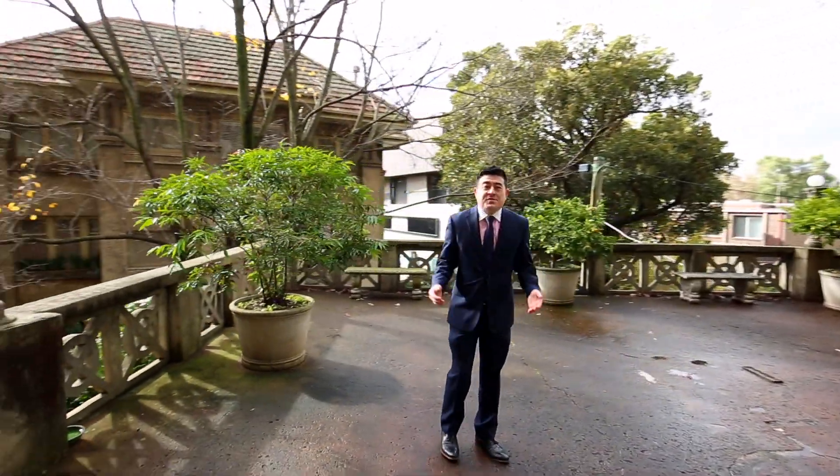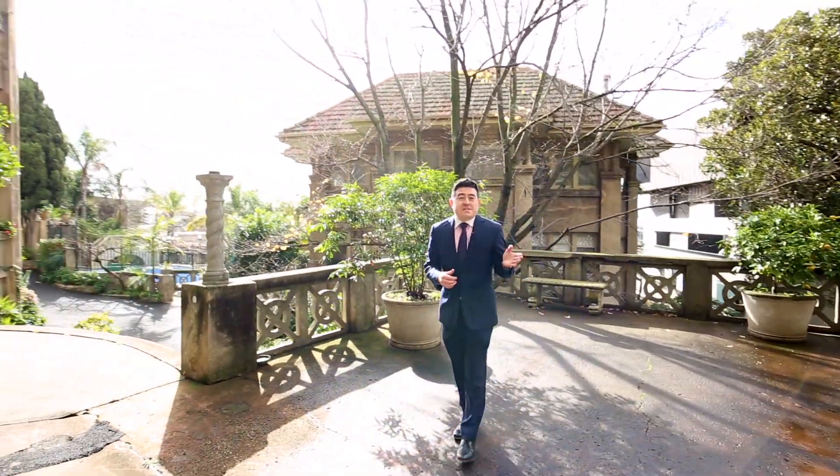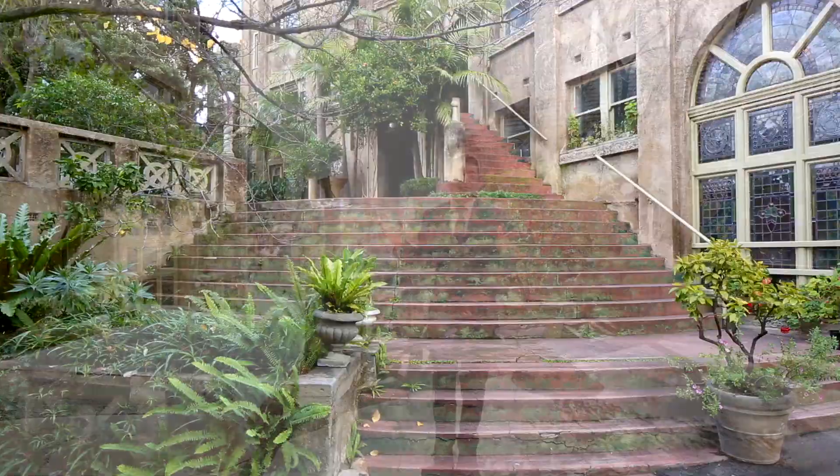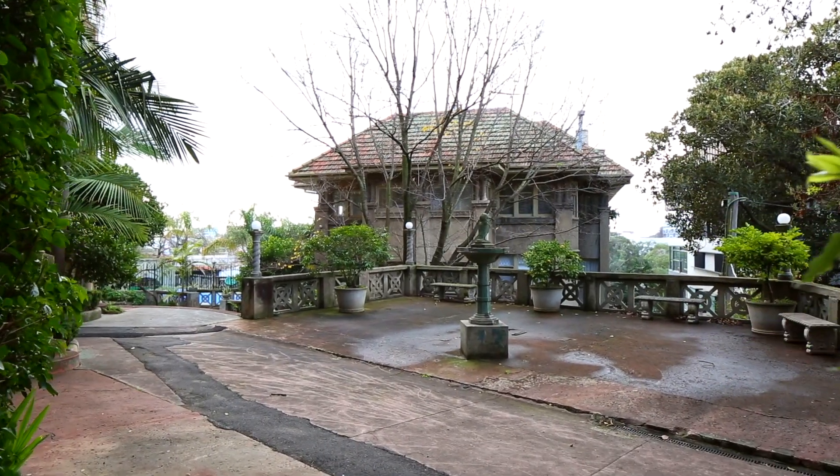This landing has been used for many a TV commercial, features in lifestyle magazines and hundreds of weddings utilising this fabulous backdrop, and is known as one of Melbourne's most iconic Art Deco buildings.